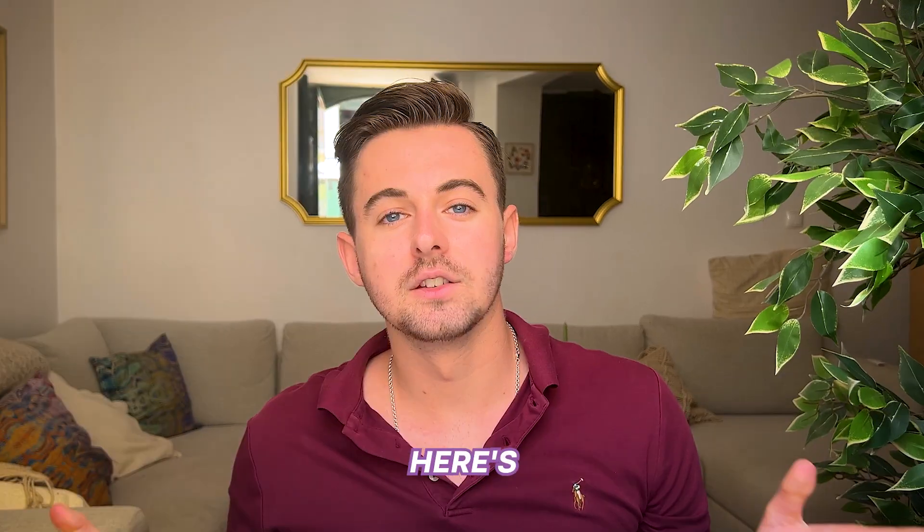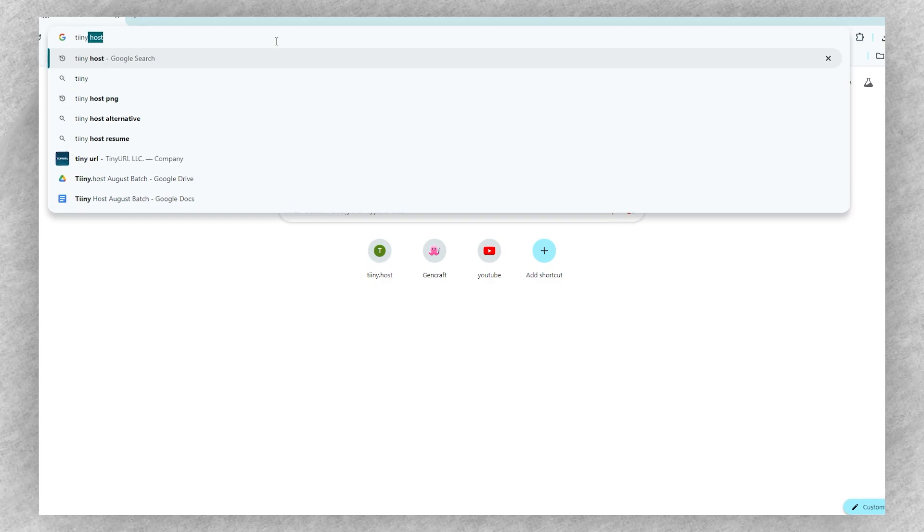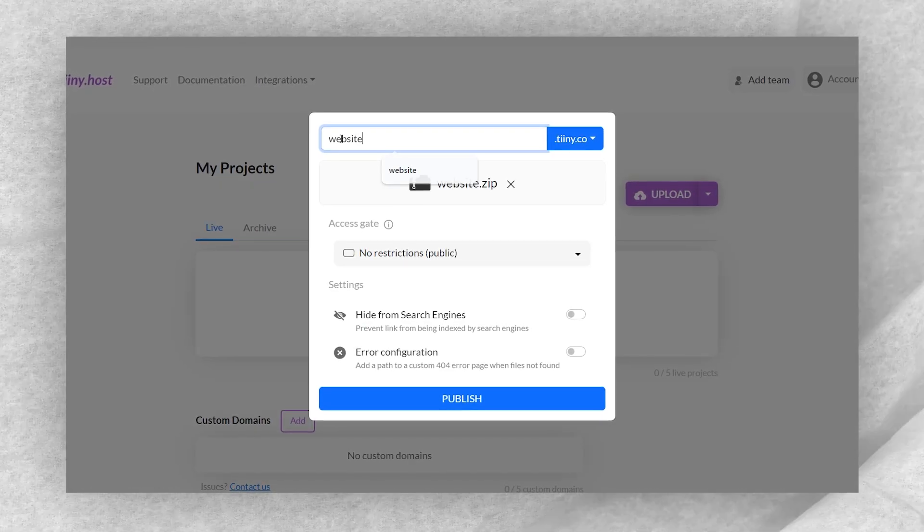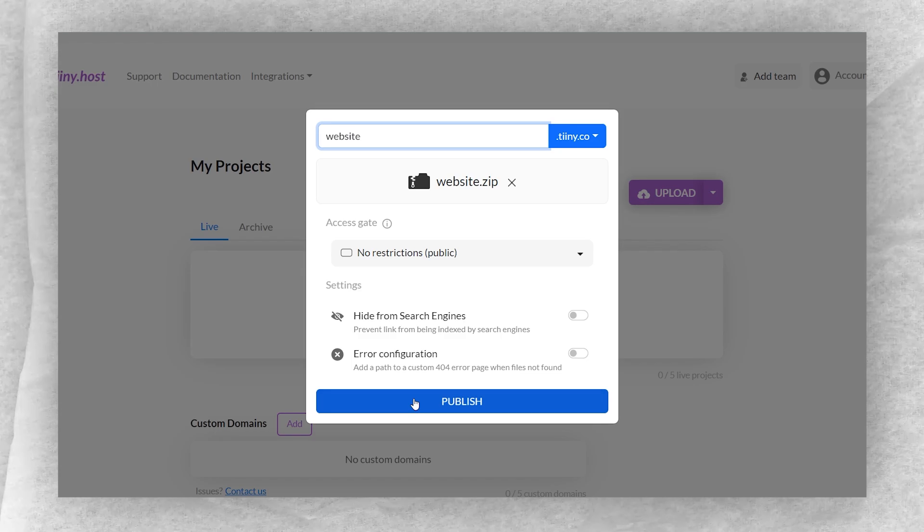Tiny.host makes this process incredibly simple, even if you're not a tech wizard. Here's how it works: just head over to tiny.host from the description below, drag and drop your files, select a custom URL, and hit publish.